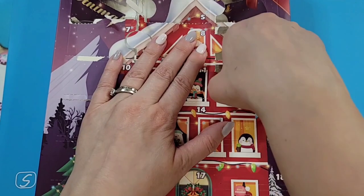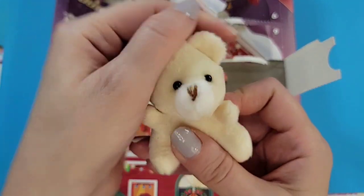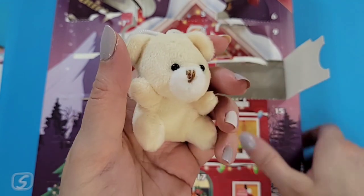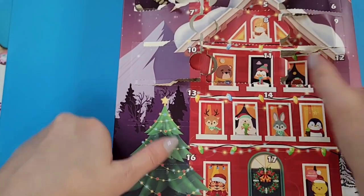Door twelve: I'm safe to say this is a little bear — very cute, a nice ivory or really light soft beige color. Very cute — put you to the side!